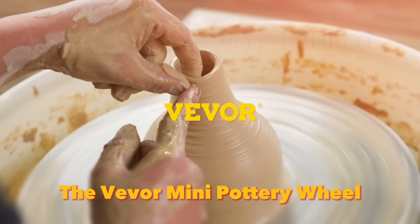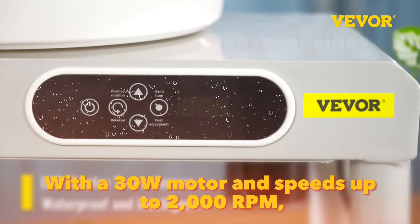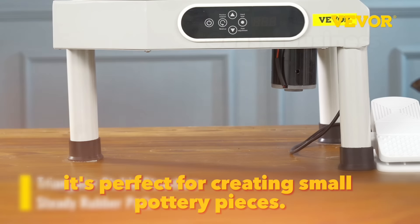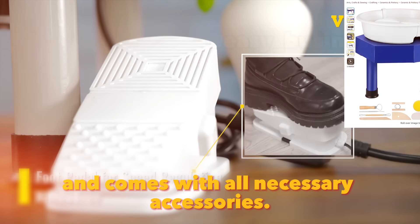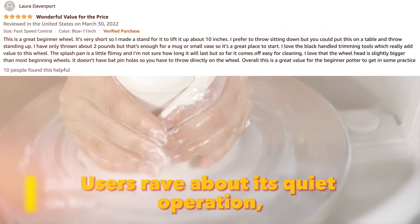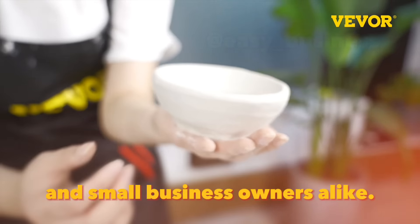The Viver Mini Pottery Wheel is a compact and powerful tool ideal for aspiring ceramic artists. With a 30W motor and speeds up to 2000 RPM, it's perfect for creating small pottery pieces. Priced at around $150, it's affordable and comes with all necessary accessories. Users rave about its quiet operation, ease of use and smooth, consistent performance, making it a fantastic choice for hobbyists and small business owners alike.